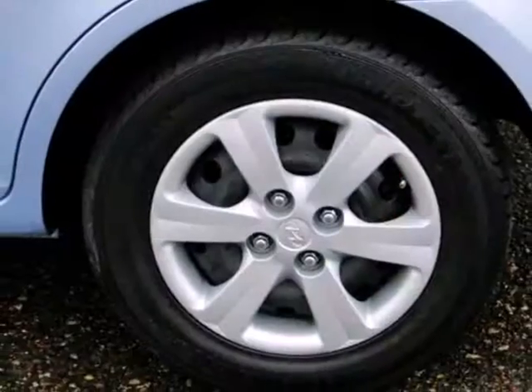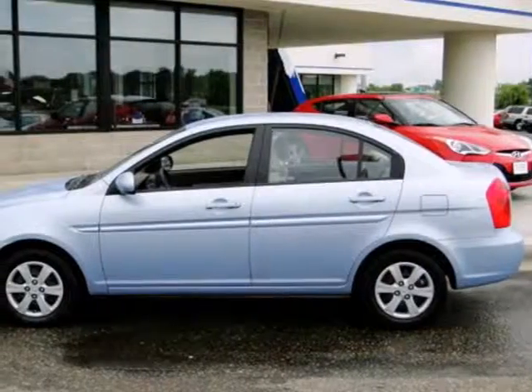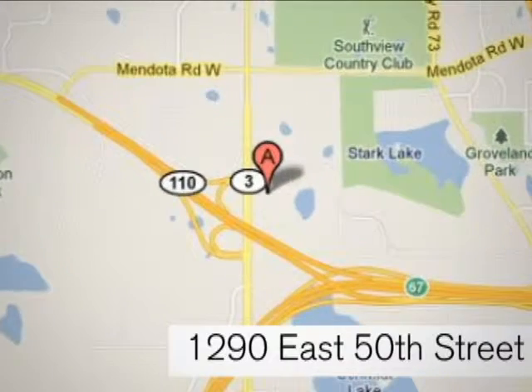This economical Accent gives you a lot of fun, a lot of features, and a lot of value. See it for yourself today when you take it for a test drive. At Invergrove Hyundai, experience the Invergrove Hyundai difference. We're conveniently located at 1290 East 50th Street in Invergrove Heights, Minnesota.